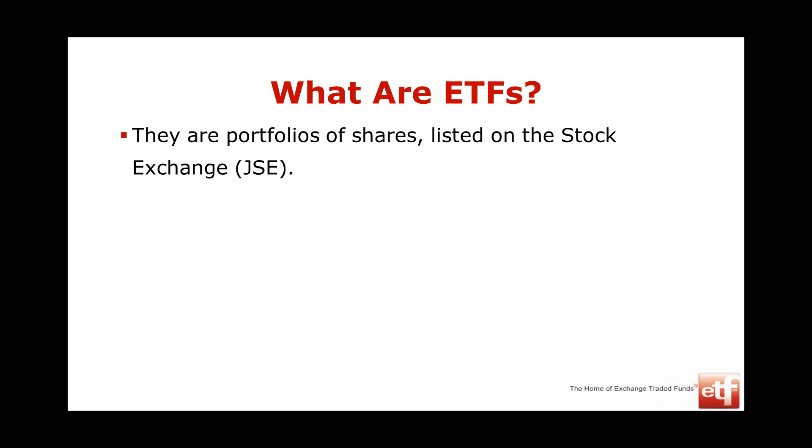What are ETFs? It's just a portfolio of shares listed on the stock exchange — a whole bundle or basket of shares. When you buy a company on the JSE, you're normally buying one company — shares in ABSA, South African Breweries, Woolworths. When you're buying an ETF, you're buying a whole portfolio of shares. You buy one ETF and you get an entire fund or portfolio of shares.